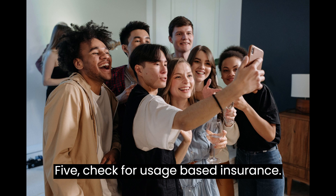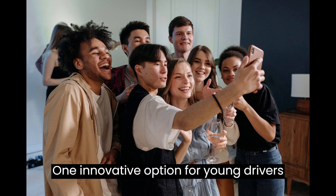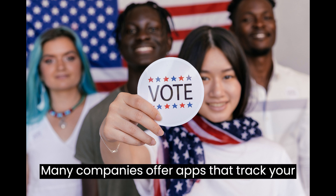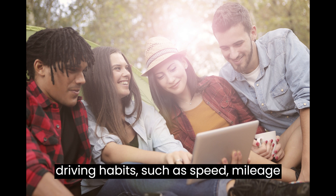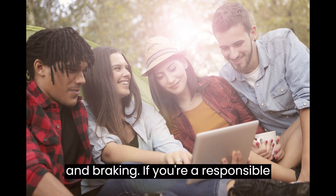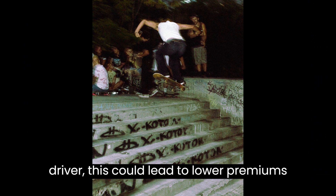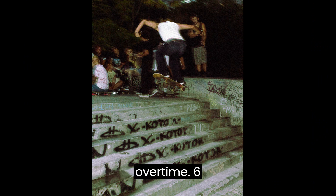5. Check for Usage-Based Insurance. One innovative option for young drivers is usage-based insurance. Many companies offer apps that track your driving habits, such as speed, mileage, and braking. If you're a responsible driver, this could lead to lower premiums over time.